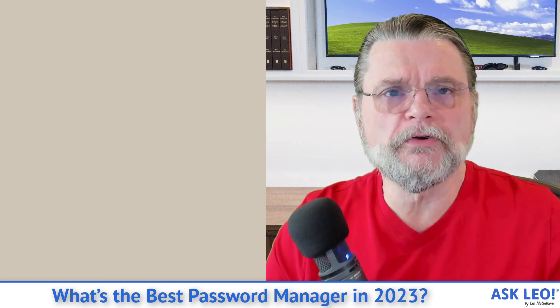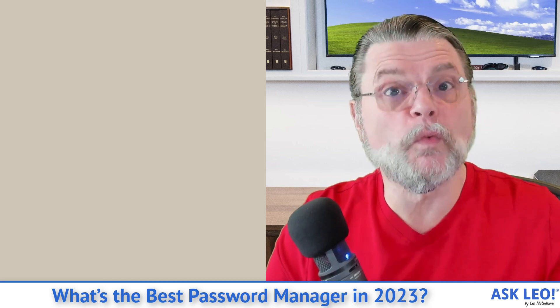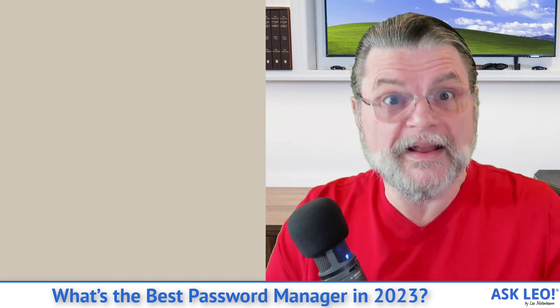Storing things online in the cloud enables you to use your passwords from whatever device you happen to be using. Both Bitwarden and 1Password allow you to have a single database of passwords that's automatically synchronized across all the devices you use, including your PCs, your Macs, your phones, your tablets — whatever.